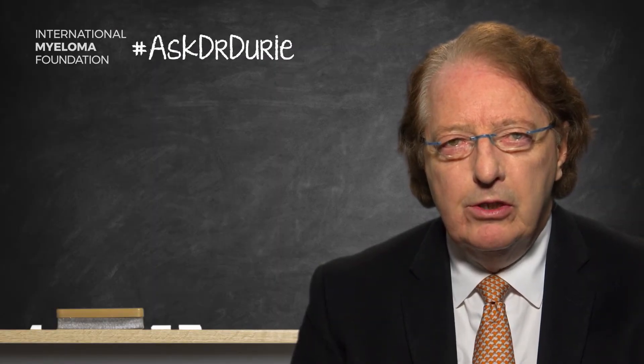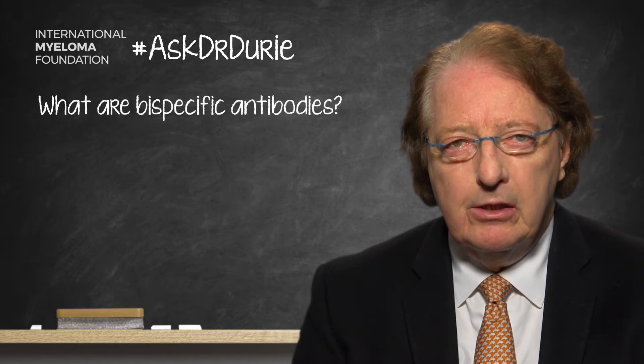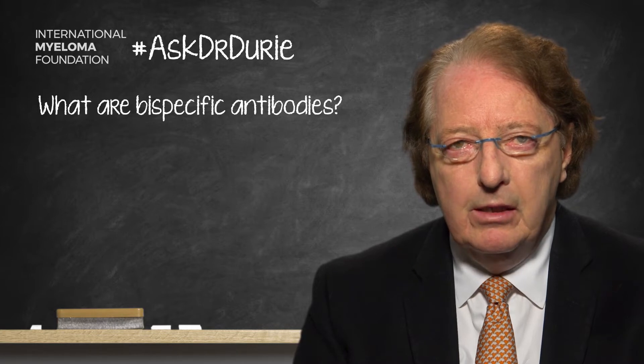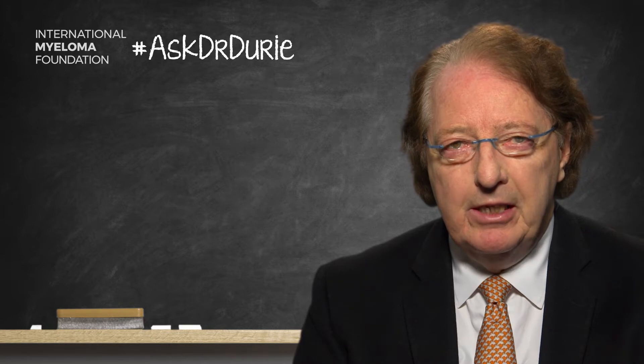This week's Ask Start to Durie comes from a patient who wants to know what are bispecific antibodies. These are types of antibodies which are sometimes called bites. This is an excellent question because it is a little bit confusing — what does the double or bispecificity mean?